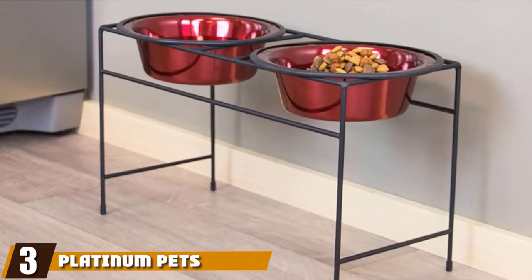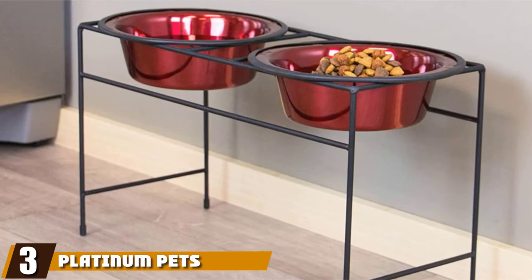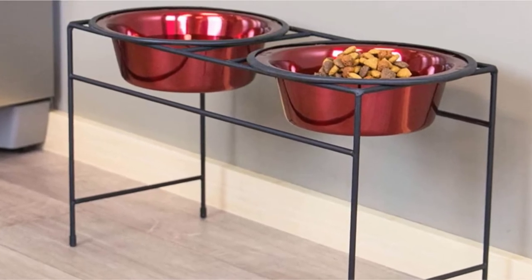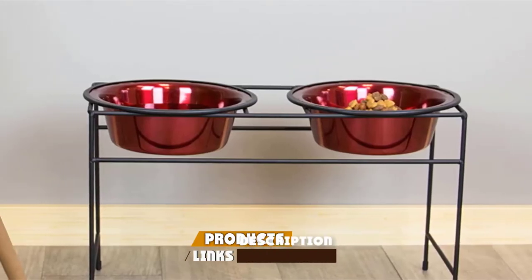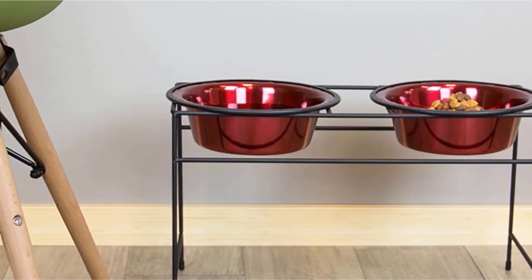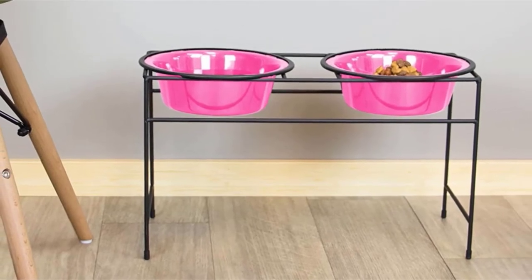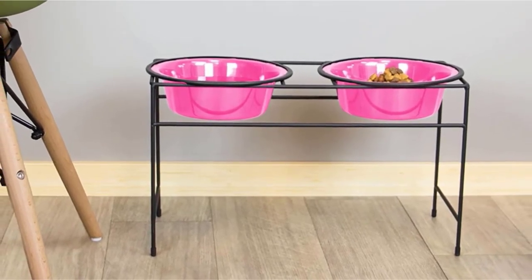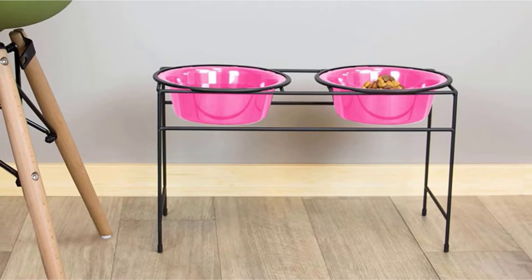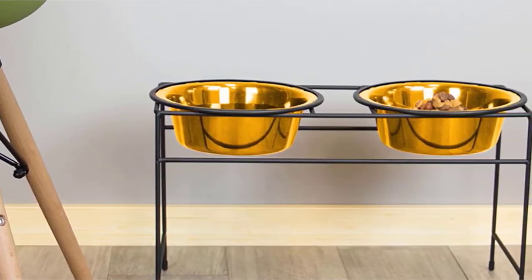The number three position is held by the Platinum Pets Modern Double Diner Feeder. The Double Diner Feeder from Platinum Pets combines both form and function thanks to its simple design and wide rim dog bowls. This trendy raised dog bowl stand is made of wrought iron that is resistant to rust and sturdy enough so it does not topple over whenever your dog attacks his food. The rims surrounding each dish are made of durable silicone to eliminate those annoying clanking noises that occur during dinner time.